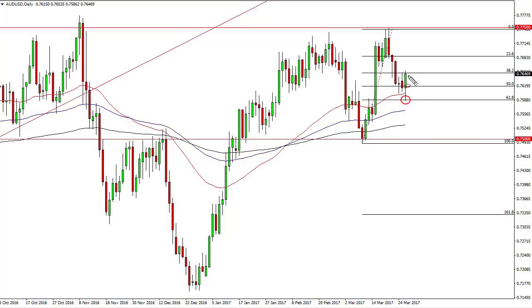The first thing is that the daily candle came down and tested the 61.8% Fibonacci retracement level. The second thing is the 50-day moving average has acted as dynamic support. The third thing is that we have broken the top of the shooting star from the previous session.